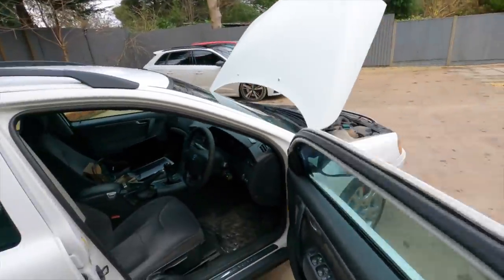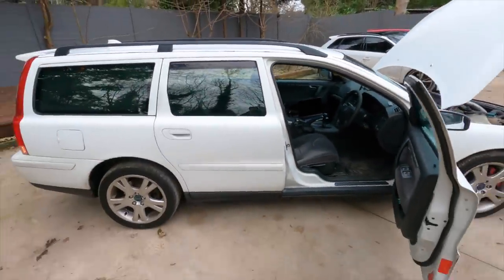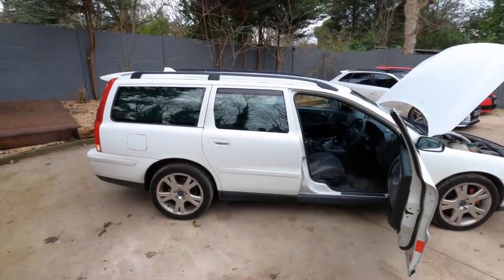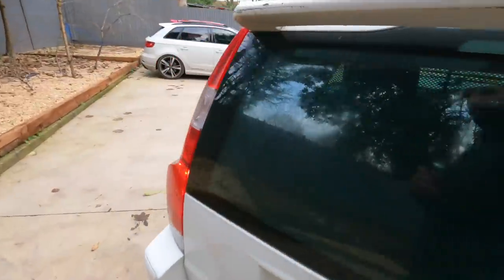The thing literally sounds like a Dodge Viper — it's just funny, and that's probably with a stock exhaust that has a bit of a blow. From what I can tell with the way it's idling, it feels like it's got a slight exhaust blow.